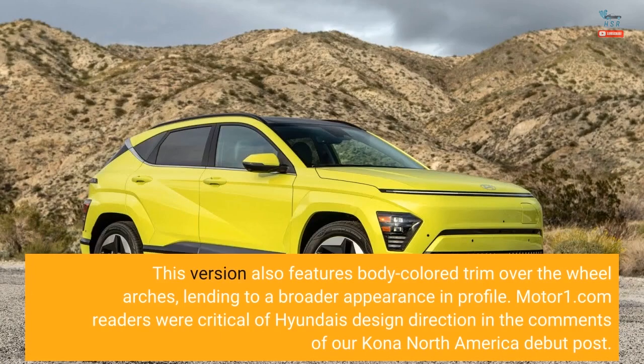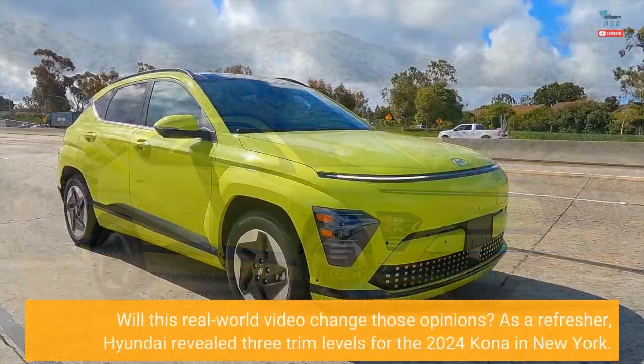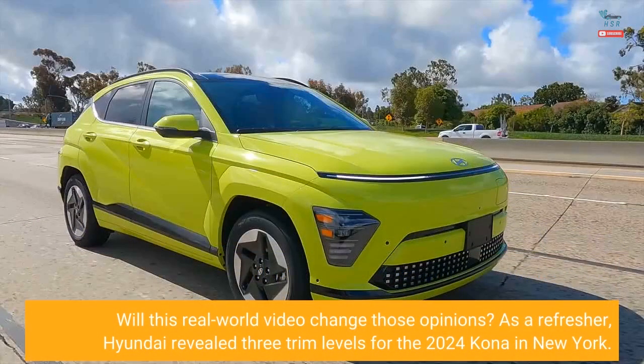Motor1.com readers were critical of Hyundai's design direction in the comments of our Kona North America debut post. Will this real-world video change those opinions?